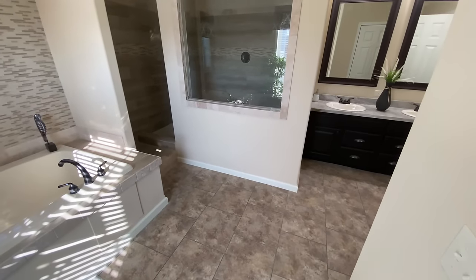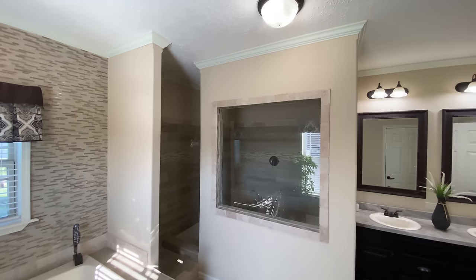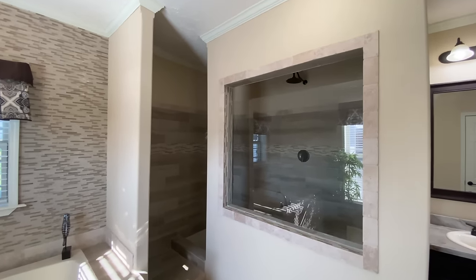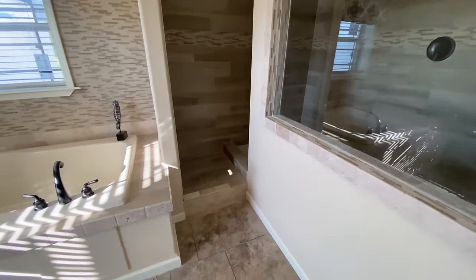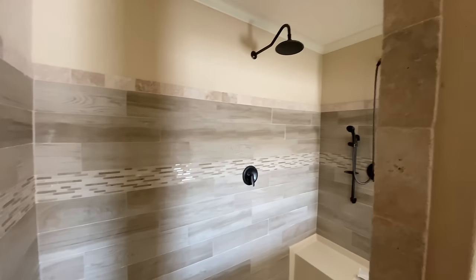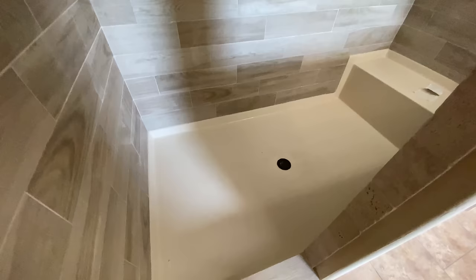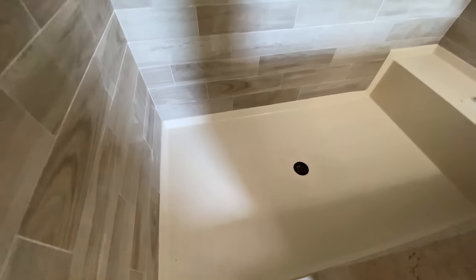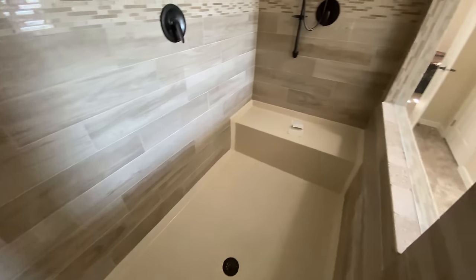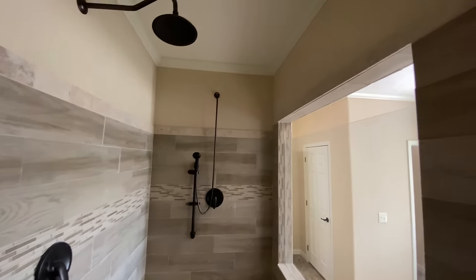As we come around to the extra large hand-laid tile shower, notice the optional window — this window can be removed for extra privacy. This shower is equipped with a fiberglass pan for ease of cleaning and durability. It also comes equipped with dual shower heads, with one being a rain shower head, and a bench seat for added convenience. You can choose from several different color options on this hand-laid tile shower as well. You will also find this home comes with an upgraded trim package throughout.